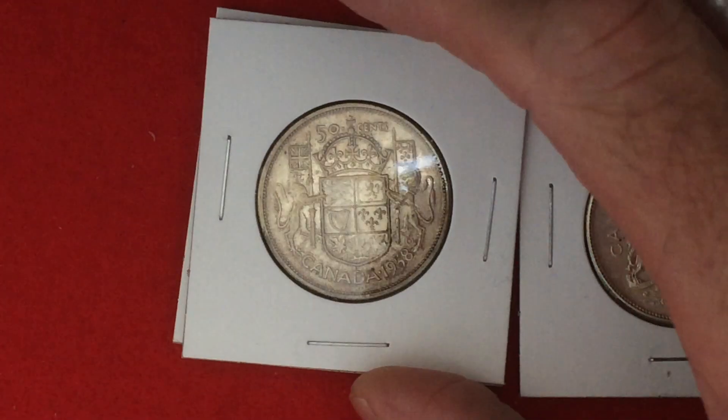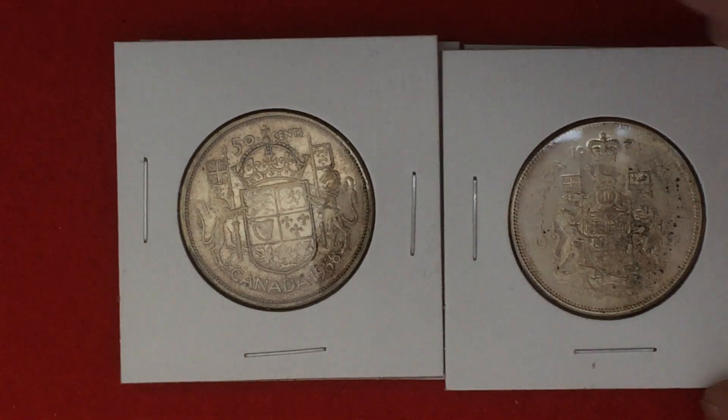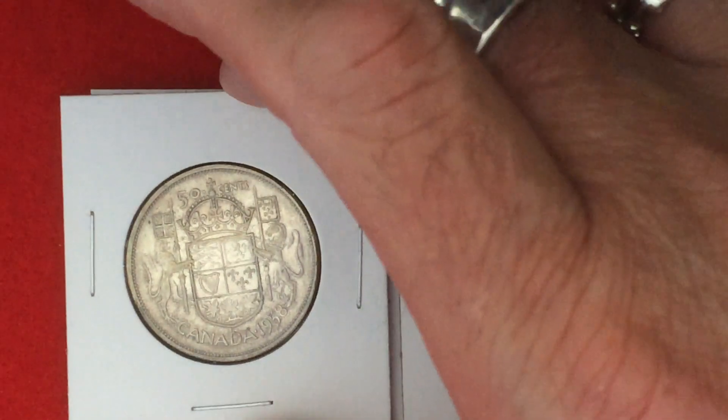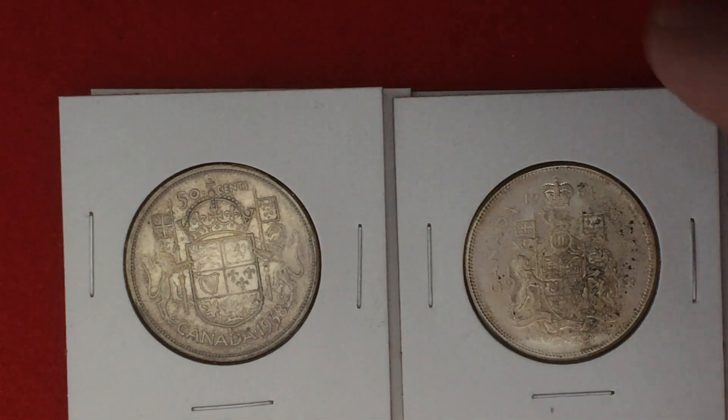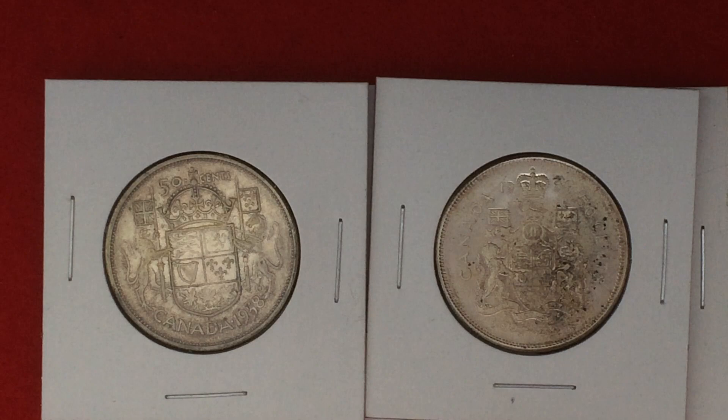Another part of said transaction would involve four Canadian half dollars, which was my payment for doing what I did. I'm going to take this occasion just to show you the difference in the silver half dollars.